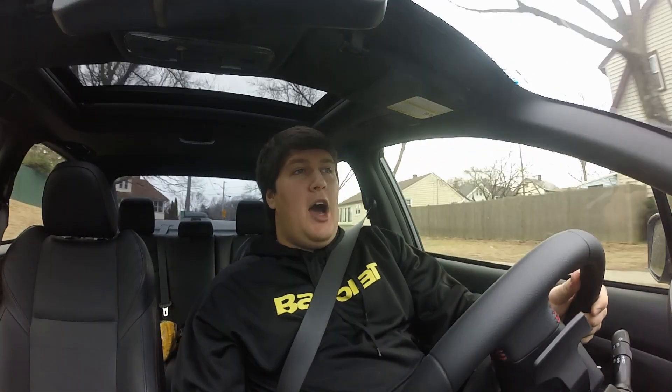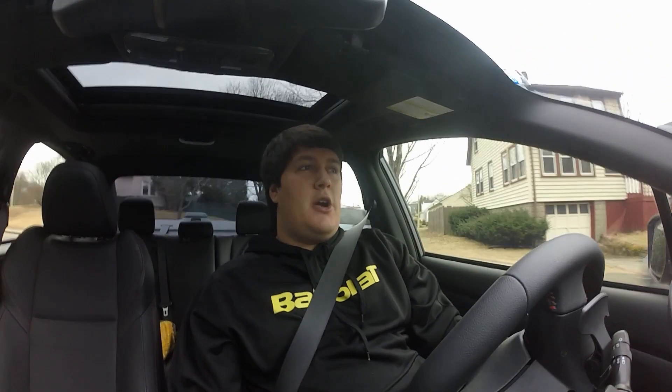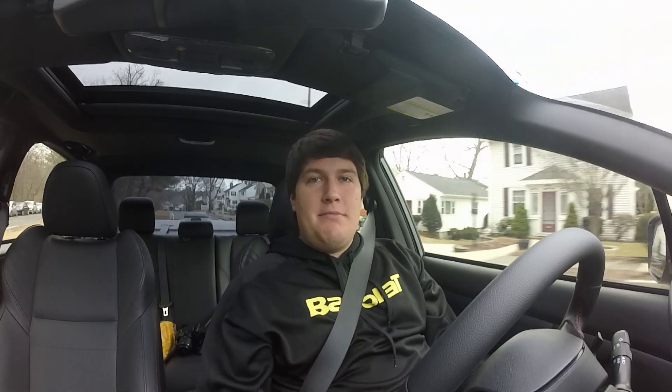Hey guys, welcome back to another Subaru WRX vlog. Today we're going to talk about a test and some research I did on how much it costs to insure a Subaru WRX Limited. I'm just about done with school in New Hampshire and I'm looking at a bunch of new potential states to move to, so finding out how much it was going to cost to insure my car in those states was an important factor in planning and saving money.